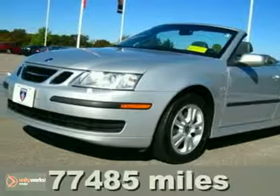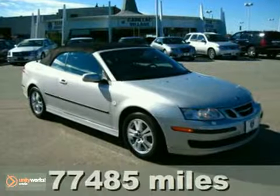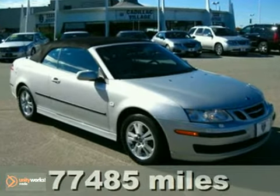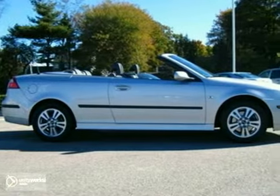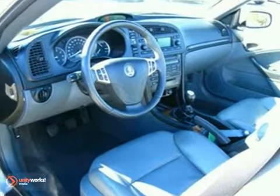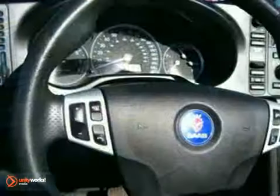It's a 2006 Saab 9.3. 16-inch alloy wheels, a chrome grille, front and rear fog lights, tilt and telescopic steering wheel, cruise control, and multiple airbags all come standard in this spacious and stylish Saab.